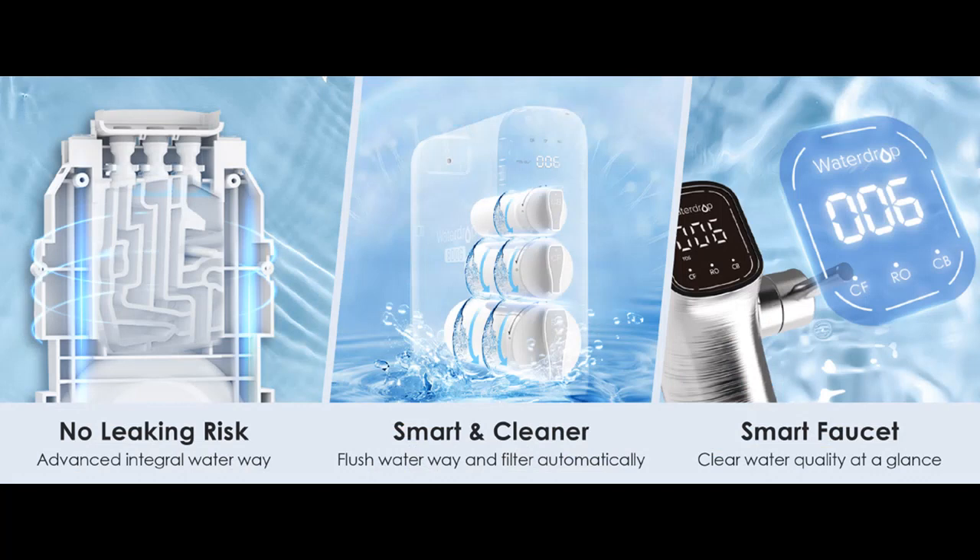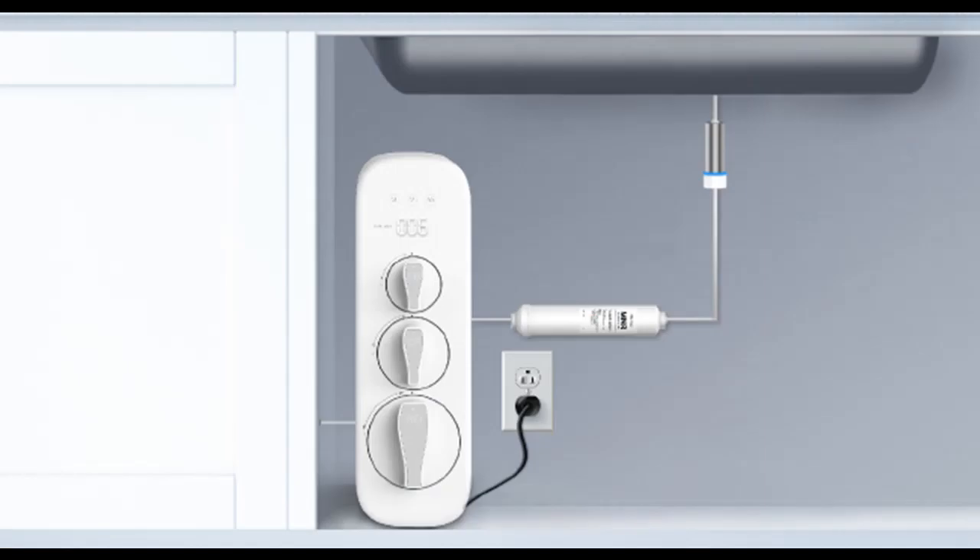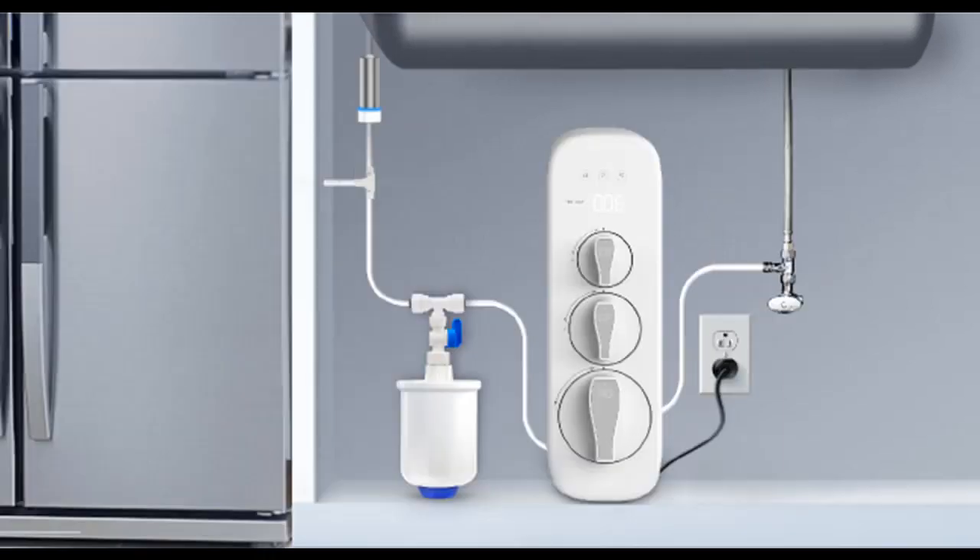Stylish Look and Tankless Design: The RO system G3P800 has a stylish look and is very attractive. The tankless design saves 70% of under-sink space and helps to avoid secondary contamination. The system consistently produces water and ensures purity in every drop. You can get purified water anytime without waiting.